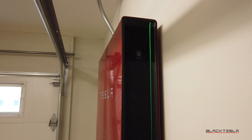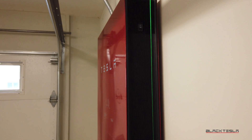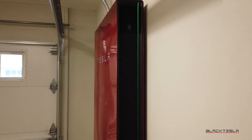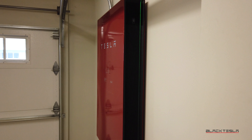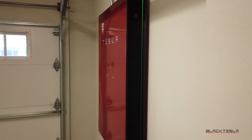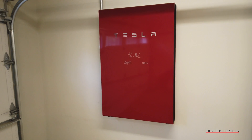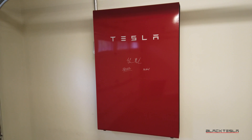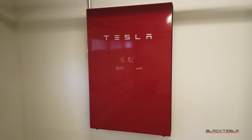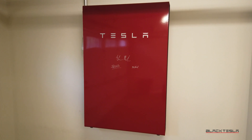Let us know in the comments: do you have a Powerwall? What do you think about it? How do you like it? How's it serving you and your purposes? Do you have solar? If you want a Powerwall, are you still waiting to receive it or have you received it very quickly? Any questions you have about the Powerwall, please feel free to shoot them over to us — we'll be happy to answer them in the comments. Until next time, enjoy your day, and enjoy your Powerwall or your Tesla.